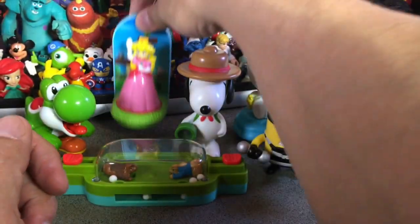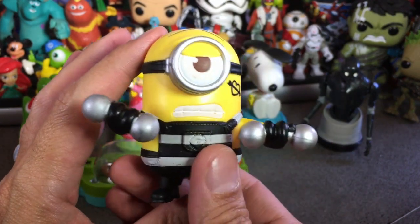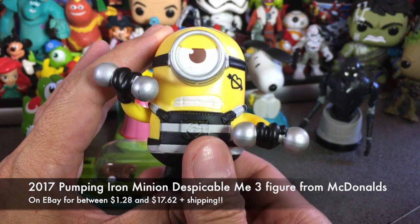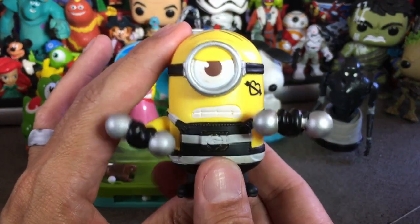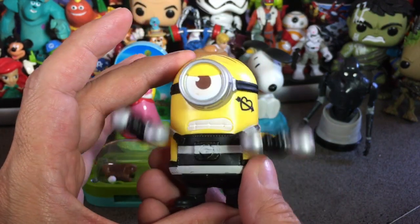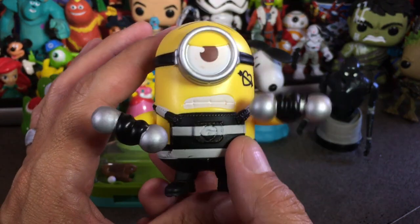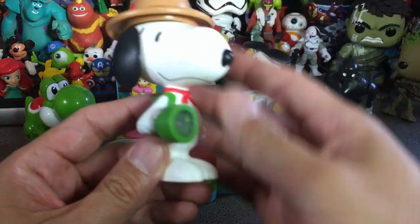This is a 2017 toy from Despicable Me 3 — this is Pumping Iron Minion. As a fit geek who works out as often as I can, this really speaks to me. There's a little lever on the back that shows him pumping iron. I love his jailbird outfit and that he's staying fit until Gru sets him free. Again, it's the 2017 Pumping Iron Minion from the McDonald's Happy Meal toys promoting Despicable Me 3.